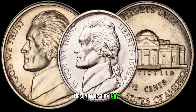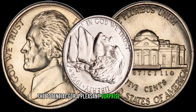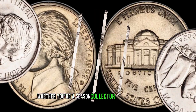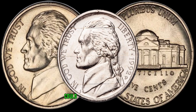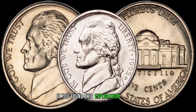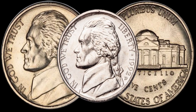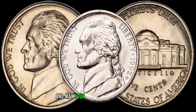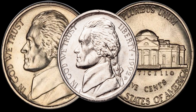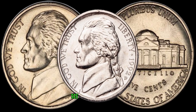To sum it up, the 1992 D-Jefferson nickel might seem like an everyday coin, but it holds the potential for a pleasant surprise in terms of value. Whether you're a seasoned collector or just starting out, keeping an eye out for these hidden gems from 1992 could be a rewarding endeavor. If you found this exploration exciting, remember to like, share, and subscribe for more coin-related content. Finally, this coin's value in the market is 3 million dollars. Thank you for joining us today on Z-Coins. Happy coin hunting, and may your collection be filled with numismatic wonders. Until next time, take care and keep exploring the fascinating world of coins. See you in our next video!